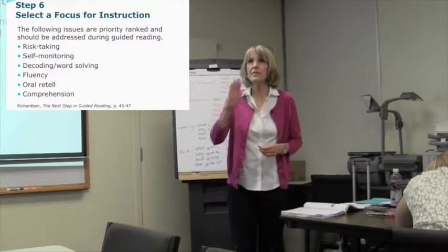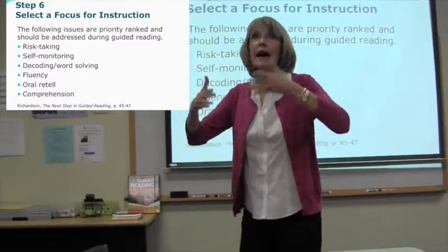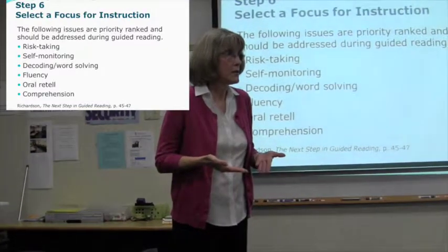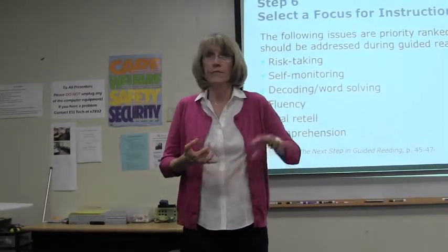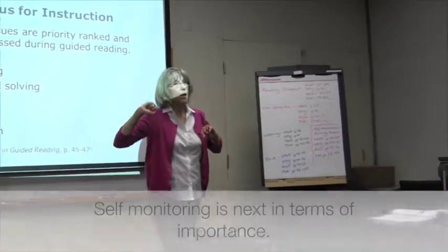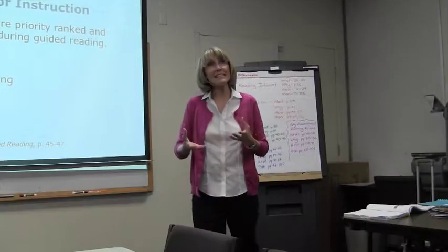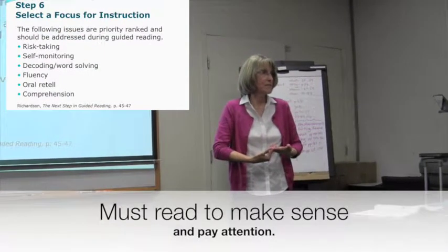The child who only looks at you when they come to a tricky word has no risk-taking behaviors — they don't know what to do. The child who's just sitting there doing nothing doesn't know what to do either. So risk-taking is number one. After that is self-monitoring: they need to know that you read to make sense.